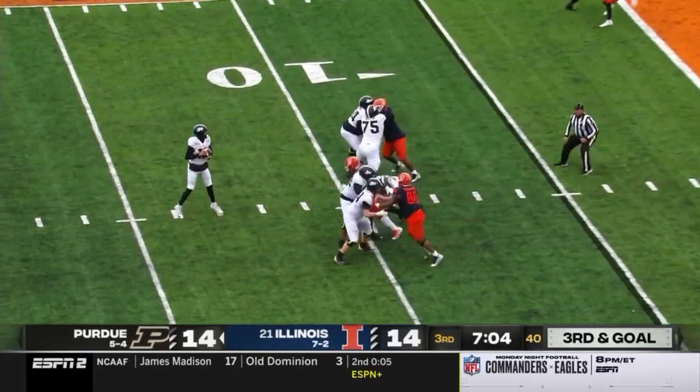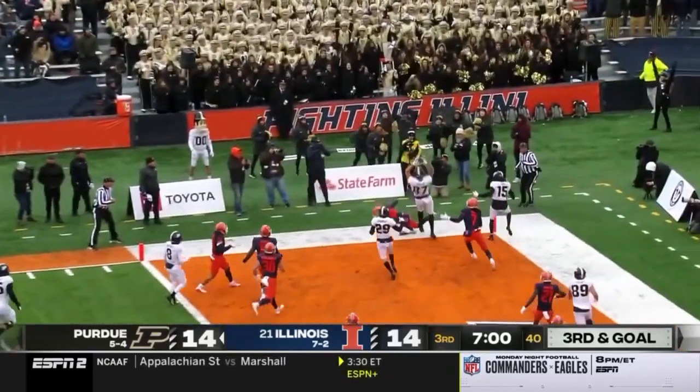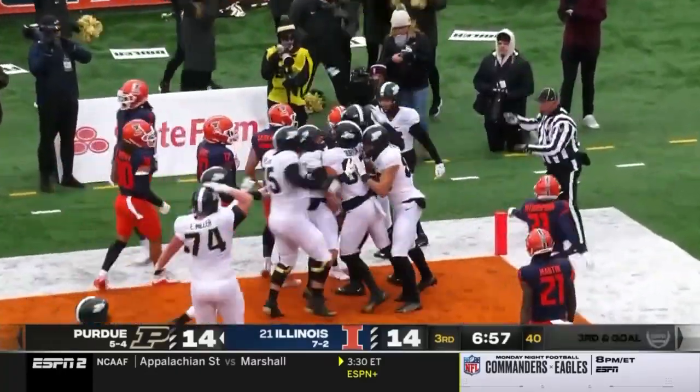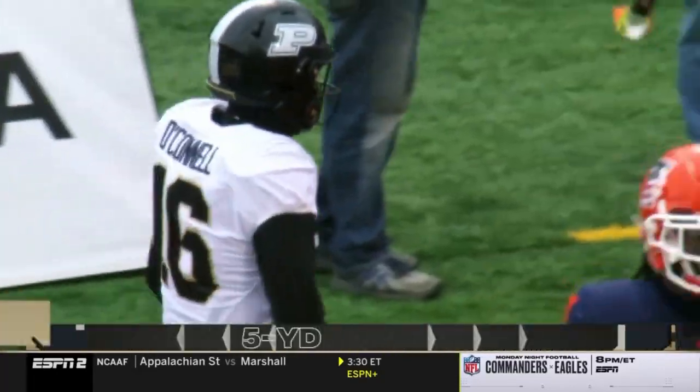O'Connell rolling left, floats back into the end zone — jump ball — it was caught. Touchdown, Purdue. Payne Durham fires the Boilermakers in front.